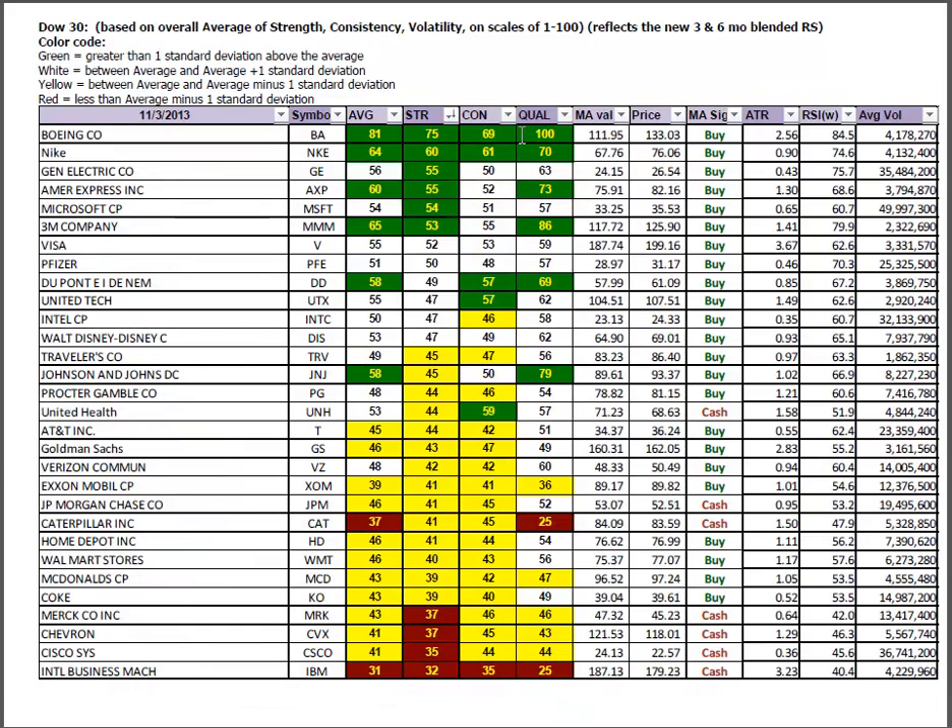Looking at the Dow 30 through the same lens: Boeing, Nike, General Electric, American Express, and 3M — those last four from GE through 3M are strength leaders and starting to emerge, with strength in the green and consistency in the white. The returning strength to the U.S. is now reflected in the Dow. We're down to four symbols from seven that were in the red on strength. The bottom feeders are Merck, Chevron, Cisco, and IBM. Intel is one we could look at as being relatively early with its emerging strength — white on strength and yellow on consistency. Conversely, we're starting to see decay in DuPont and United Tech as they are white on strength and green on consistency.